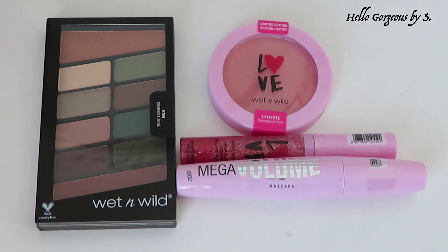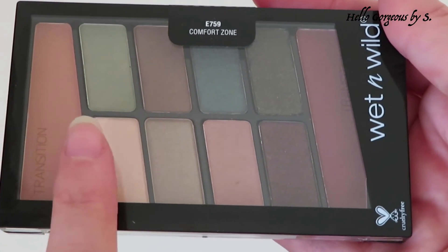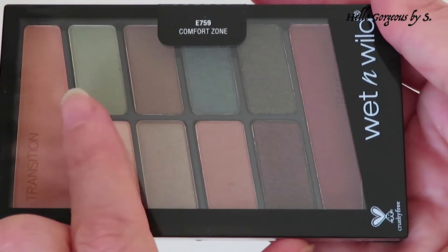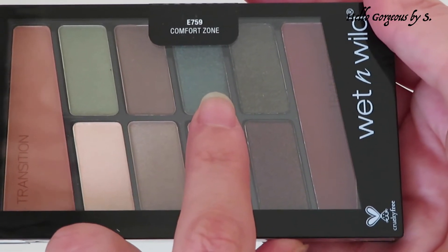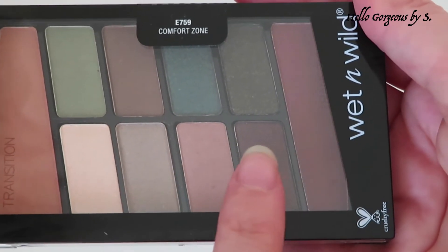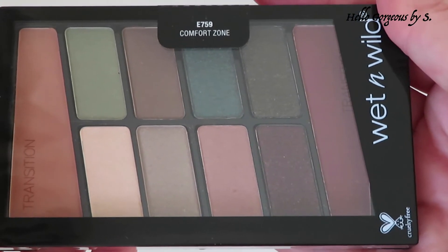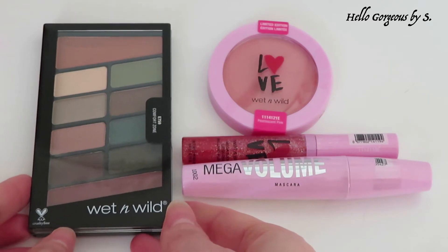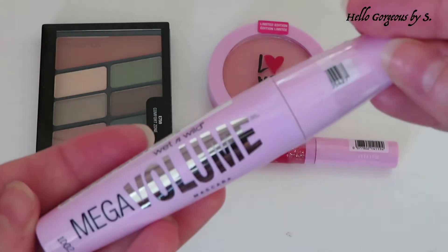Let me show you closer what I chose. First, I have an eyeshadow palette called E759 Comfort Zone. This palette has only two matte shades — at least they come in a big pan — and the rest of the shades are shimmers. I really like these two green shades and will definitely use them today. They look gorgeous. The two dark shades aren't great; I don't like the formula when a matte shade has glitters — that is not my favorite eyeshadow formula.